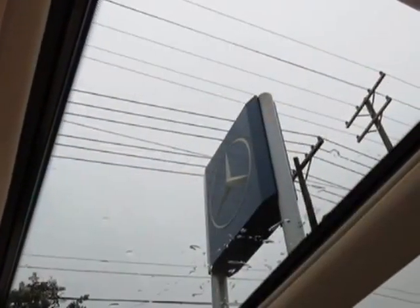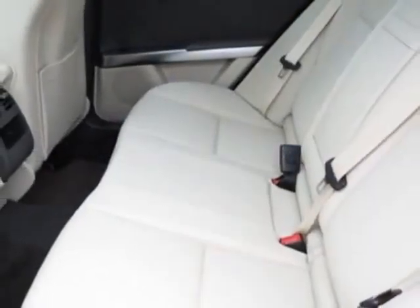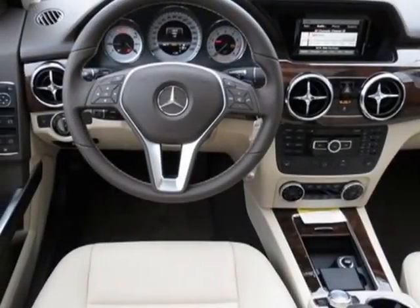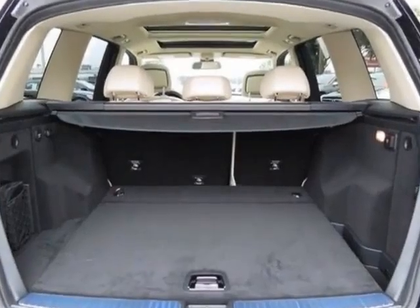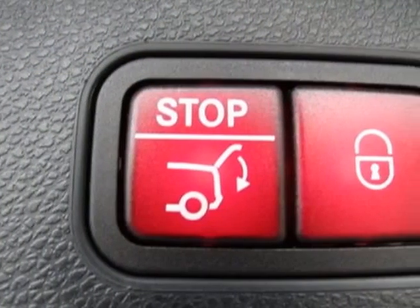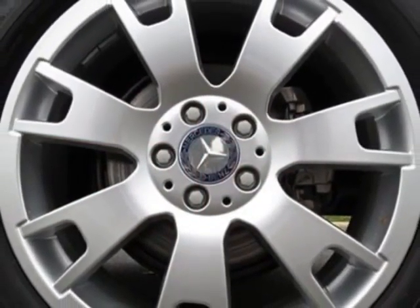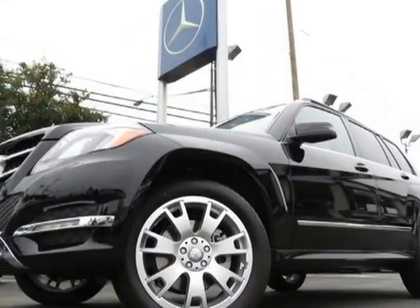Additional options for this vehicle include the black Almond Mopa, MB Tech Seat Trim, Panorama Sunroof, Becker Map Pilot Pre-Wiring, iPod MP3 Media Interface, Sirius Satellite Radio, Heated Front Seats, Keyless Go, and the Premium One Package. Call 704-972-5287 or email our friendly sales staff today to schedule a test drive.